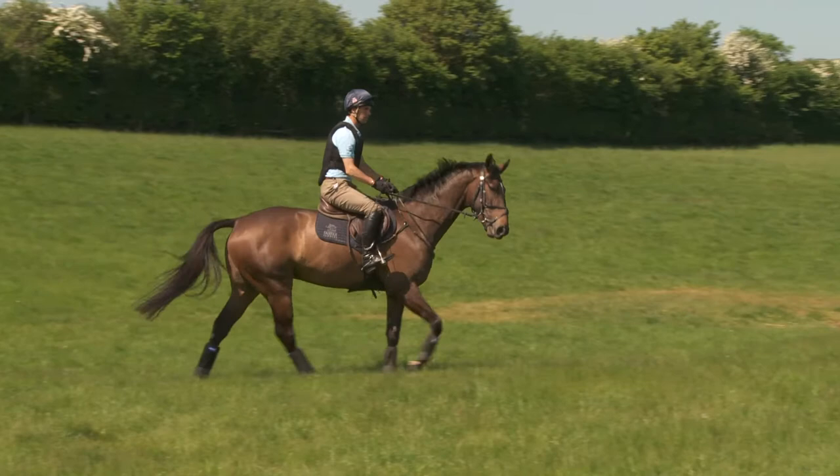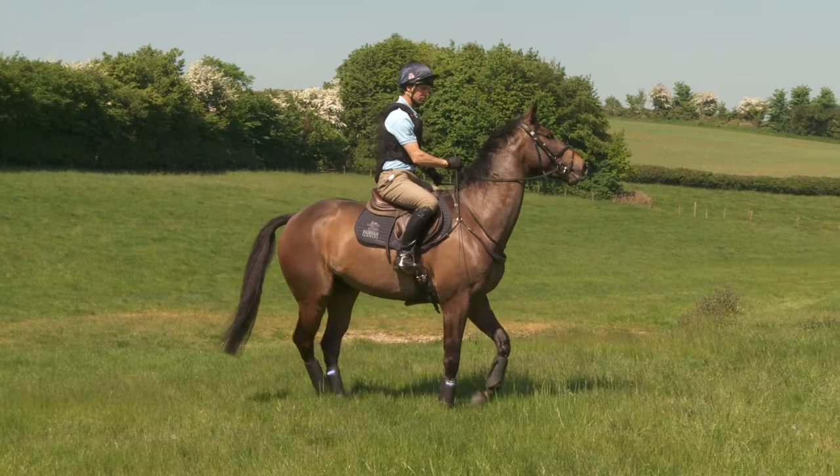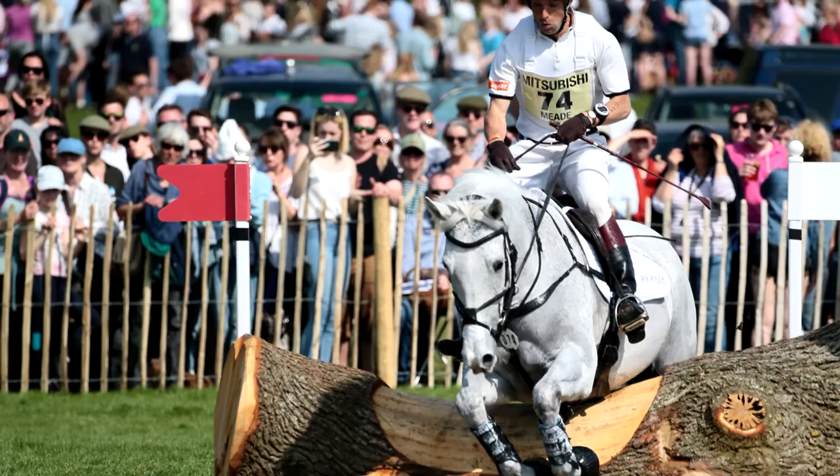I like to think if a young horse develops a complete acceptance and comfort at dealing with these types of issues then they're never going to be problems through the horse's career right up to top level. A good cross-country horse normally doesn't balloon their fences — they jump quite conservatively really, because they haven't got a fear of what they're jumping.